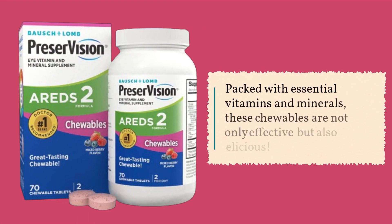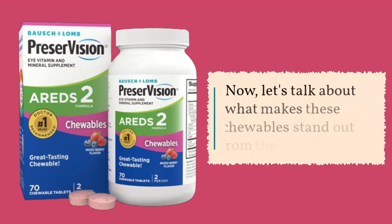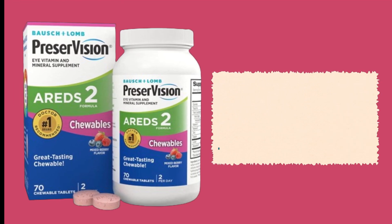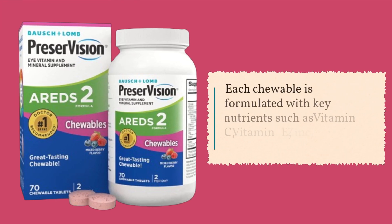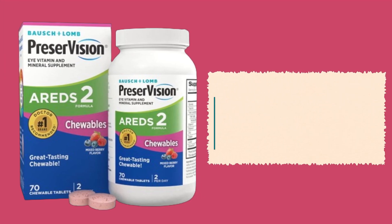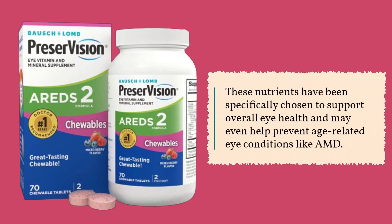Packed with essential vitamins and minerals, these chewables are not only effective but also delicious. Each chewable is formulated with key nutrients such as vitamin C, vitamin E, zinc, copper, lutein, and zeaxanthin. These nutrients have been specifically chosen to support overall eye health and may even help prevent age-related eye conditions like AMD.